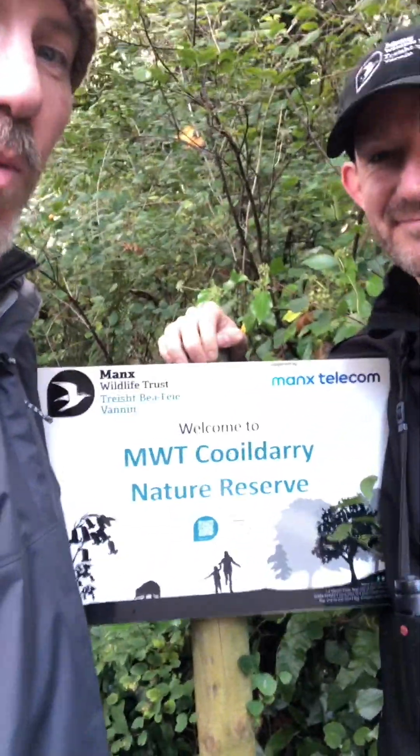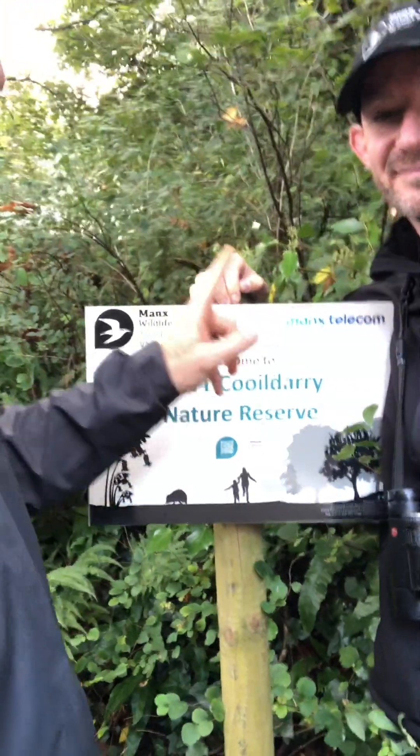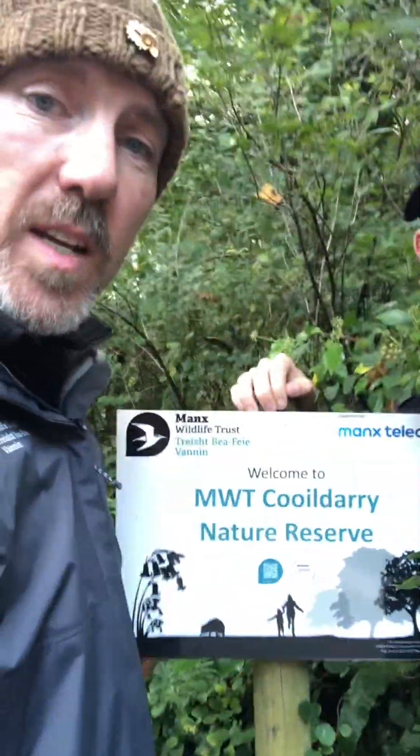Hello, I'm Graham McPeace-Warren, Head of Engagement at Manx Wildlife Trust, and I'm here with my colleague David Bellamy, who's Head of Conservation and Land at Manx Wildlife Trust. We are at MWT Kulderry Nature Reserve, which is sponsored by Manx Telecom, and we're going to tell you a little bit more about it.